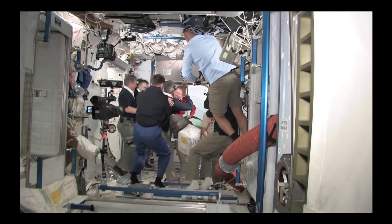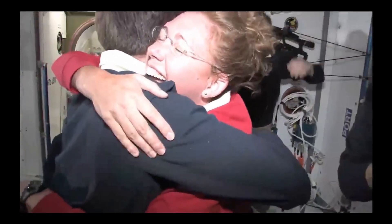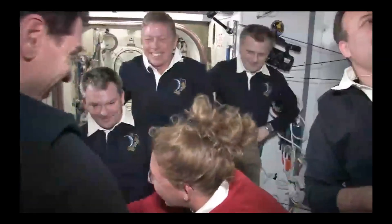Big hugs and smiles all around — they're excited to see each other in the International Space Station. Now that the astronauts are in the ISS, they've got to know how to move around in space. On earth we walk around using gravity, but they're in microgravity — also called zero-g, where g means gravity. How do you move around in space? Let's find out in part two!